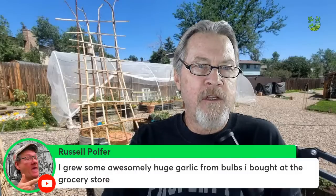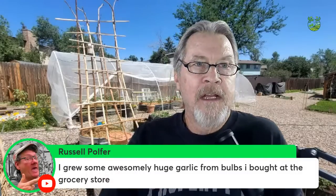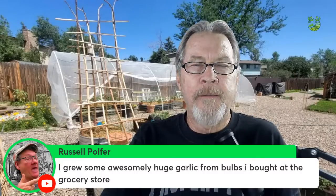Russell grew huge garlic from bulbs bought at the grocery store. If you get an organic garlic bulb you can often grow it. The run-of-the-mill garlic bulbs are sometimes treated so they don't sprout while sitting in the store, so they don't always grow as well. I've got some videos coming up about growing things from the grocery store — look for those in the months ahead. It's one of those options we don't think about enough: go through your produce section and start growing things in your garden.